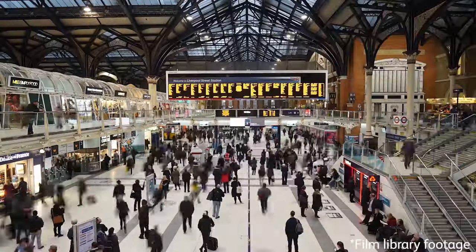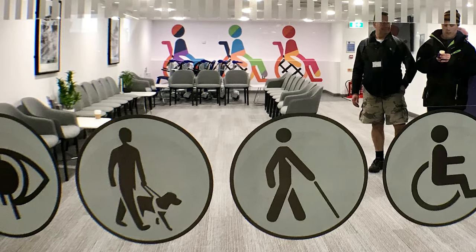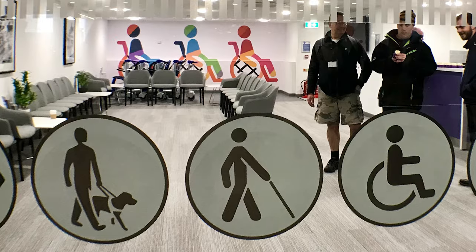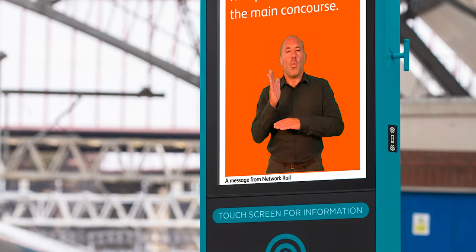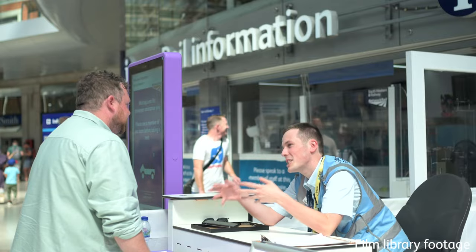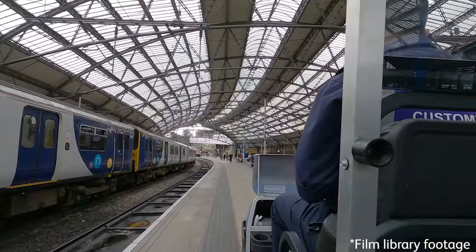We improved accessibility across the country with facilities like quiet and welcoming mobility assistance lounges, British Sign Language information screens on some of our concourses, spacious changing places, and a virtual wayfinding app for visually impaired users.